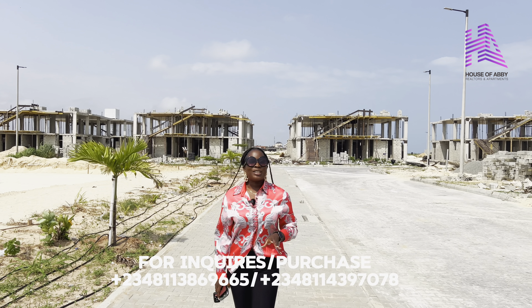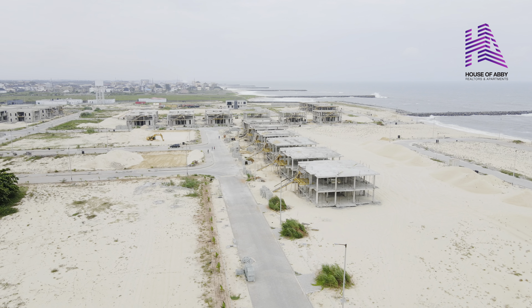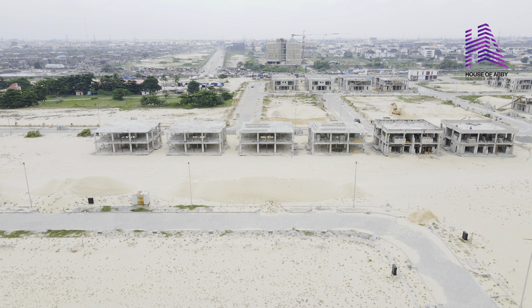This is a site and service estate. Everything has already been put in place for you. All you need to do is to buy and start building immediately. If you are looking to buy land and build your dream home, then this is the right place for you. We have our underground cables already installed, street lights already installed, and right where I'm standing is the covered drainages.